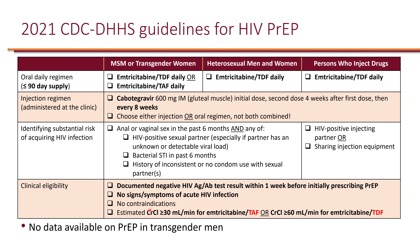Depending on the regimen, patients must not have contraindications. Renal function is important for tenofovir-based regimens. For PrEP with TAF (tenofovir alafenamide), creatinine clearance must be at least 30 mL/min. For TDF (tenofovir disoproxil fumarate), creatinine clearance must be at least 60 mL/min. These cutoffs are specifically for PrEP, not for full ART treatment.